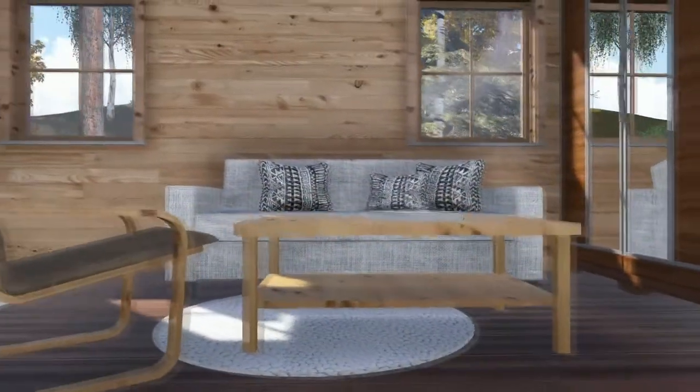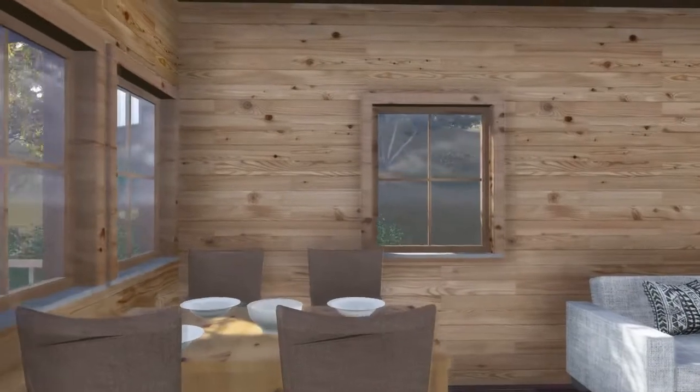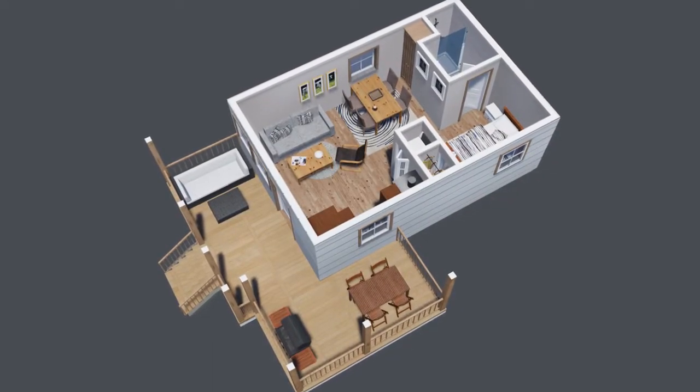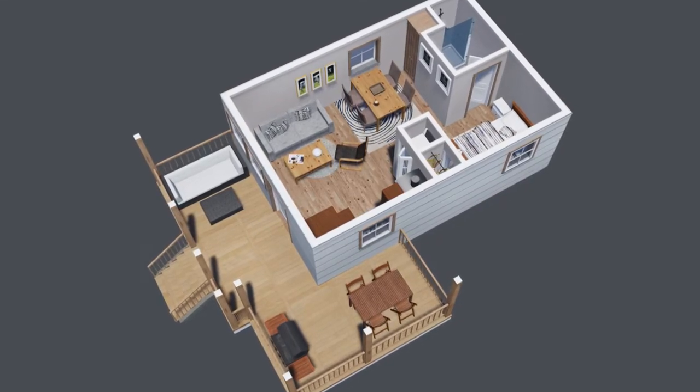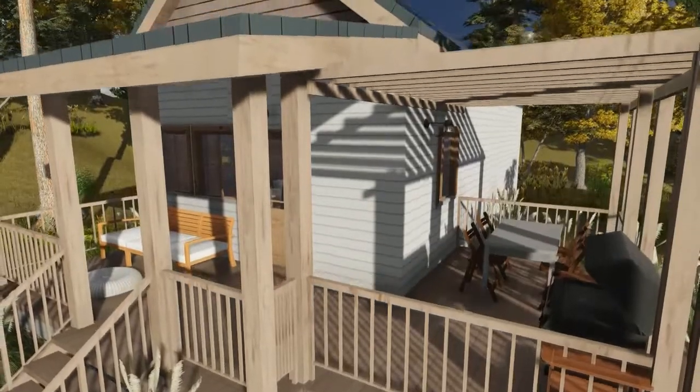The basic layout of the home is a small footprint with living and dining rooms, a kitchen, one bedroom, and a full bathroom. All of the necessary storage and closet space is built in. The usable space is further extended by the porch featured on the front of the house.